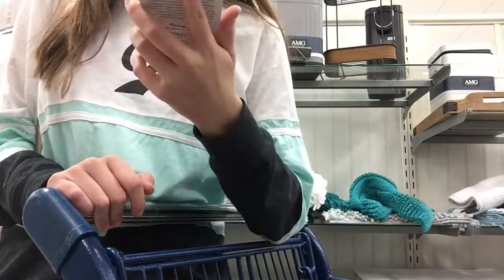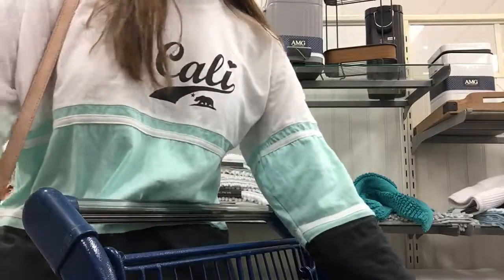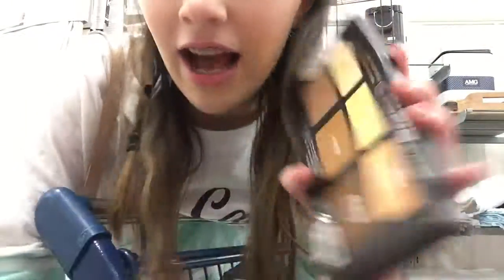I found some surprising things! The first thing I found is this Milani lipstick. It's usually like $8 and it's $1.99. $1.99! And Kat Von D Shade and Light for $19.99 — and I was like, this can't be it.